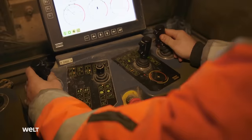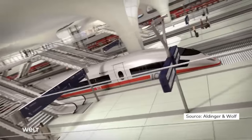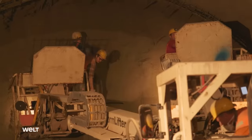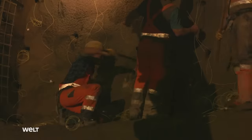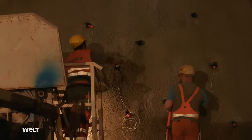Intense activity below ground. The tunnel builders are working around the clock for a major project on behalf of Deutsche Bahn. In Stuttgart, they're blasting 20 meters beneath the city in order to clear the way for the tunnel. In this job, there is no such thing as routine. Every blast is a special event.